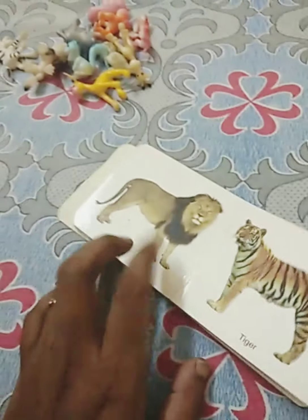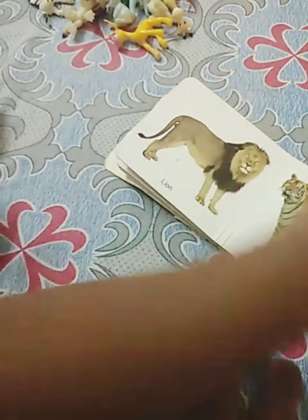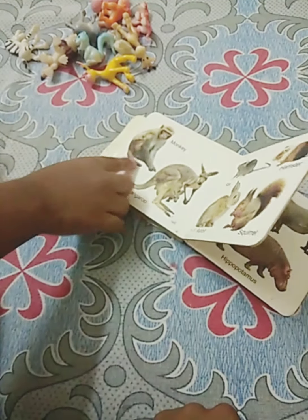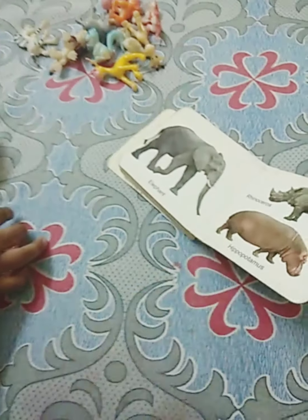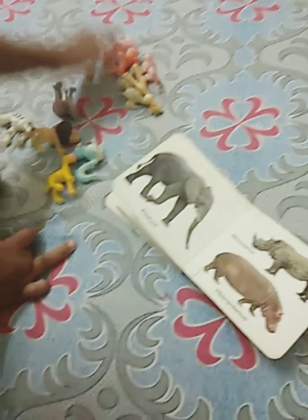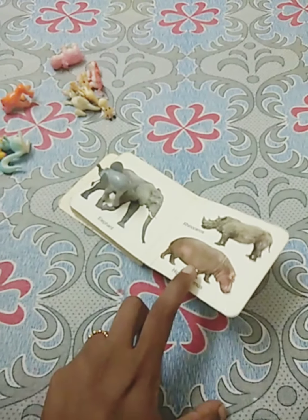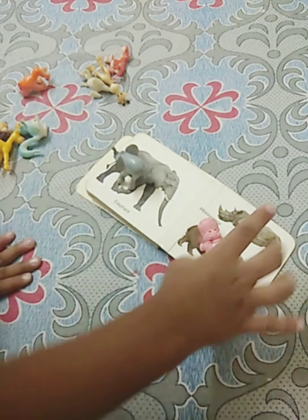Now you can take a book if you have one and ask them to get a toy of the similar animal. Like, I'm showing a monkey and ask them to get the monkey toy. Elephant, if you have flower types of toy or any domestic animal, you can even ask them. I have these wild animals.